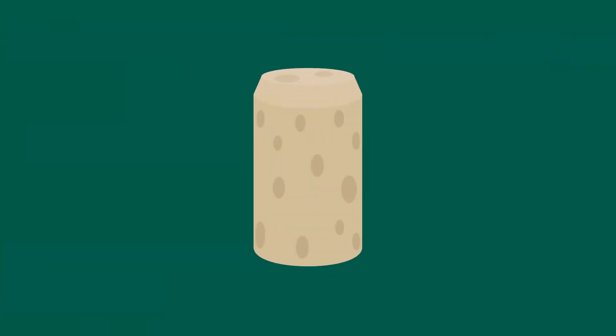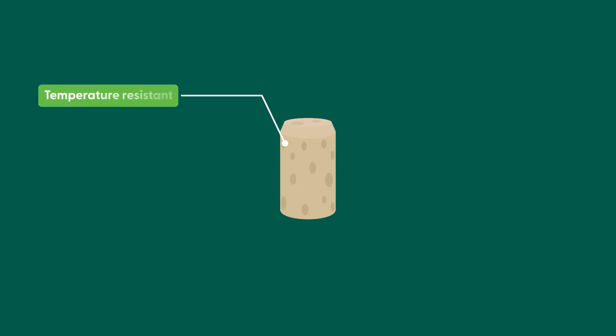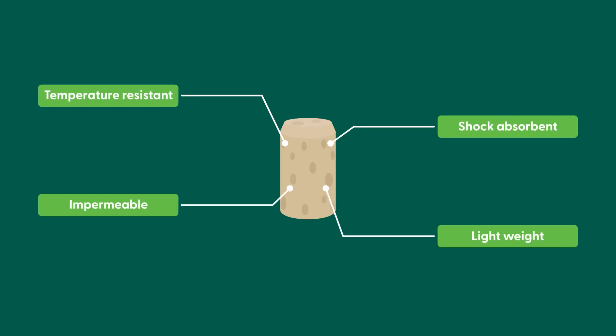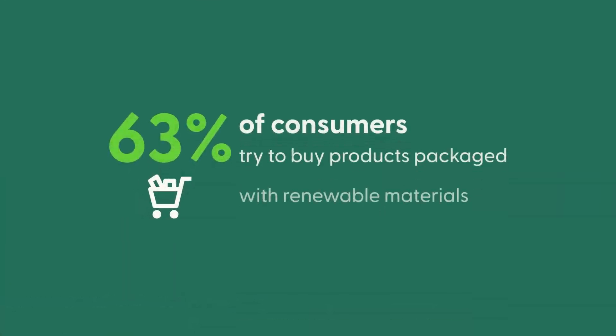What makes cork amazing is that on top of being temperature resistant, shock absorbent, impermeable and lightweight, it's also natural and recyclable.